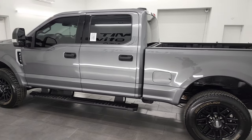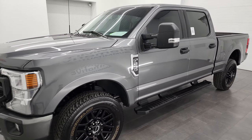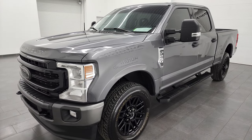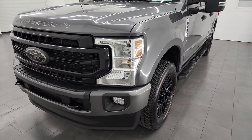This 2022 Ford F-250 has the 6.2-liter V8 gas engine, paired up with the 6-speed automatic transmission. This truck has been fully safetyed and inspected by our service shop, has a fresh oil and filter change, all the fluids have been checked and topped off, and this truck is 100% ready to go.